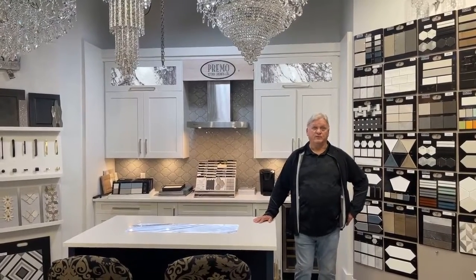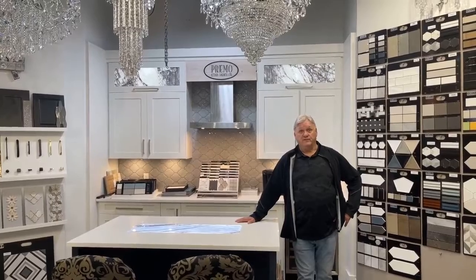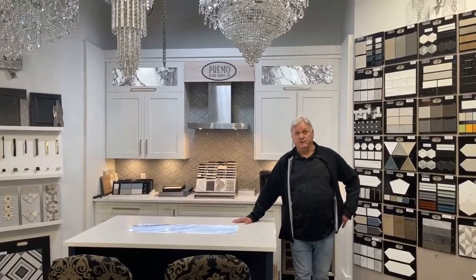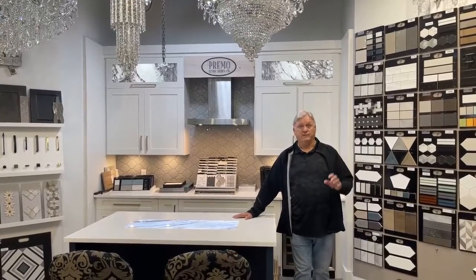Hi, my name is Blake with Designer Stone Panels and I'm here to answer the question: Do you only sell by the full panel? The answer to that is yes, of course, because we don't want to be cutting up full-size beautiful panels just for every little small project.